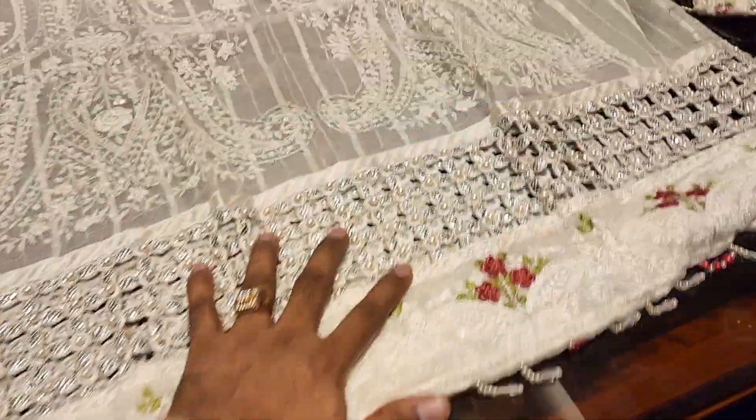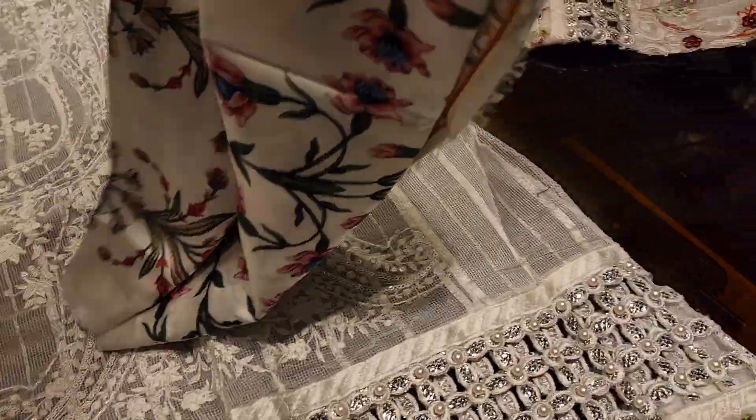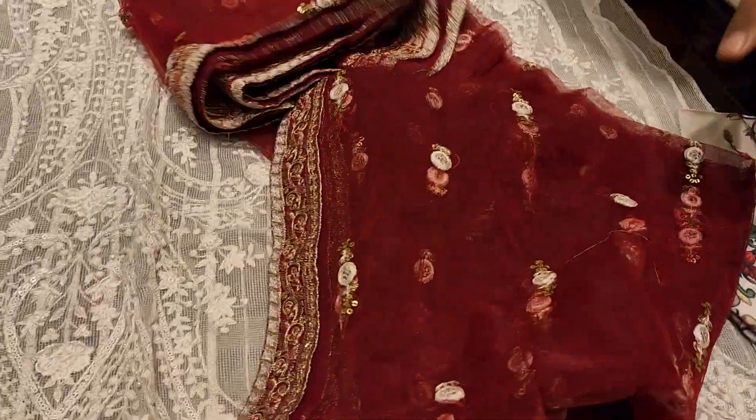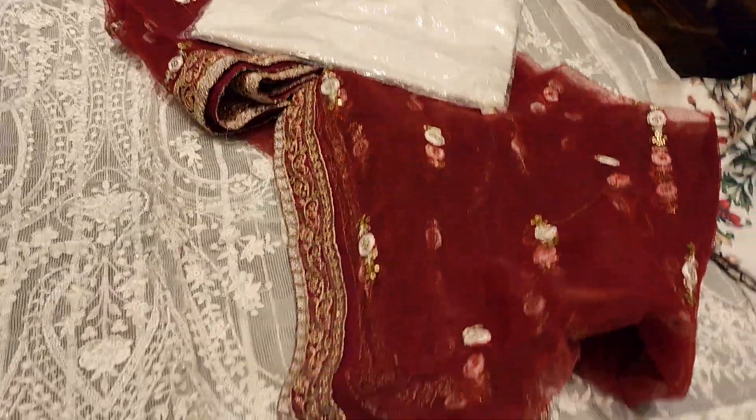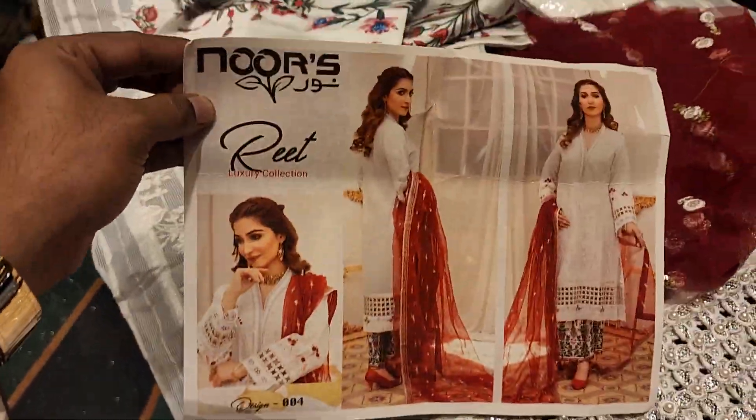This is a premium dress. This is a gold castor. This is inner. This is a four-piece collection, priced at 4,800.